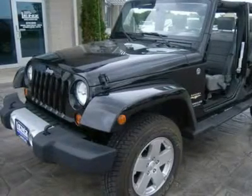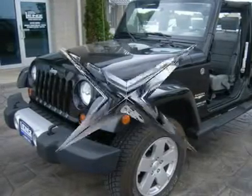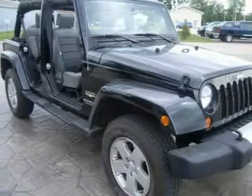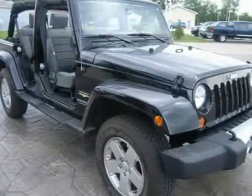Factory floor mats, air conditioning, cruise control, tilt steering, power locks, power windows, factory bumper-to-bumper warranty until 36,000 miles. This Jeep is eligible for a 100,000-mile parts and service agreement.